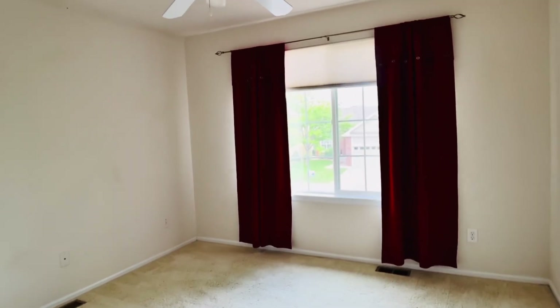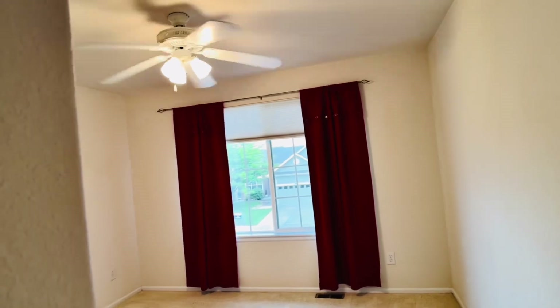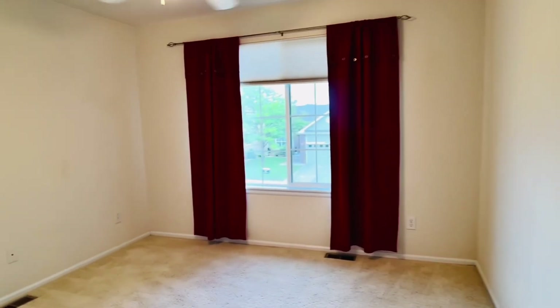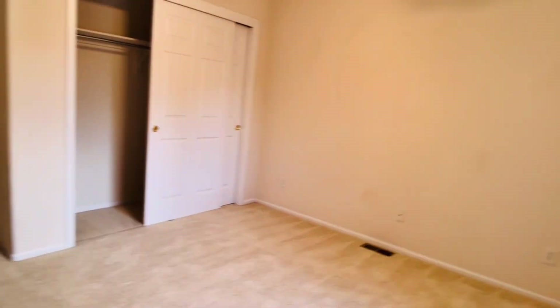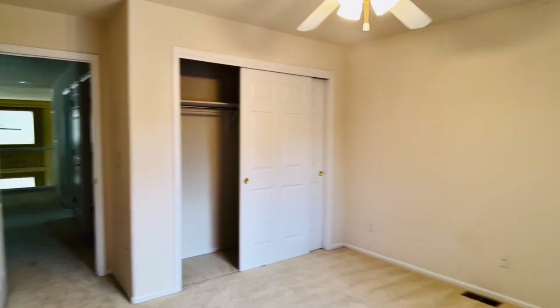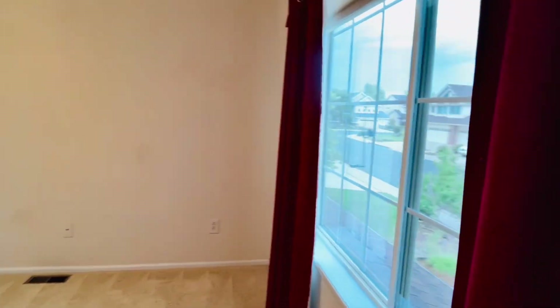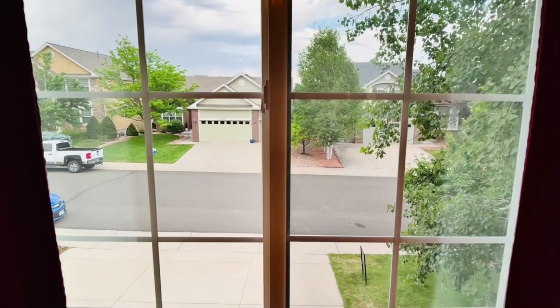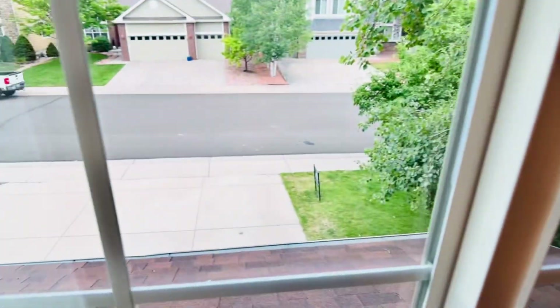And then this is the third bedroom. This one is a little bit smaller, but not bad. I would say this is 12 by 12 — this is the standard size, so that other one is just extra large. This one faces the street, the front of the house, and it is above the driveway. It does have a closet.